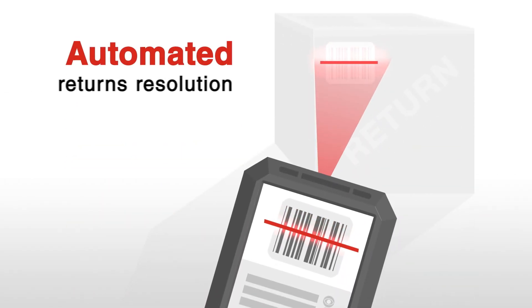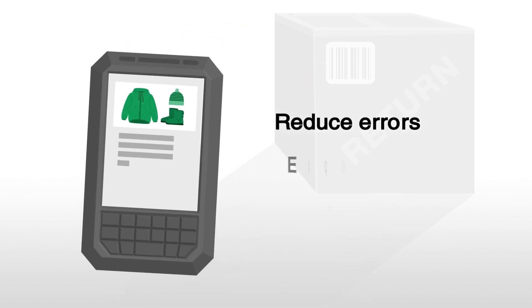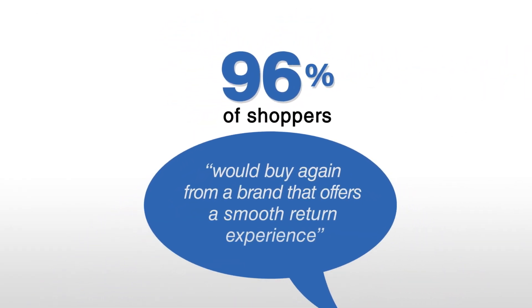Our automated returns resolution minimizes manual processing to reduce errors, expedite transactions, and free up associates. Because 96% of shoppers say they would buy again from a brand that offers a smooth return experience.